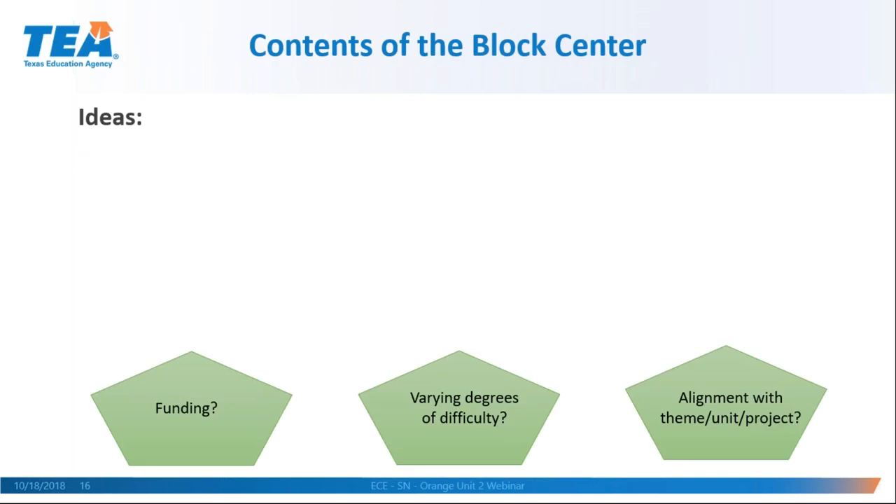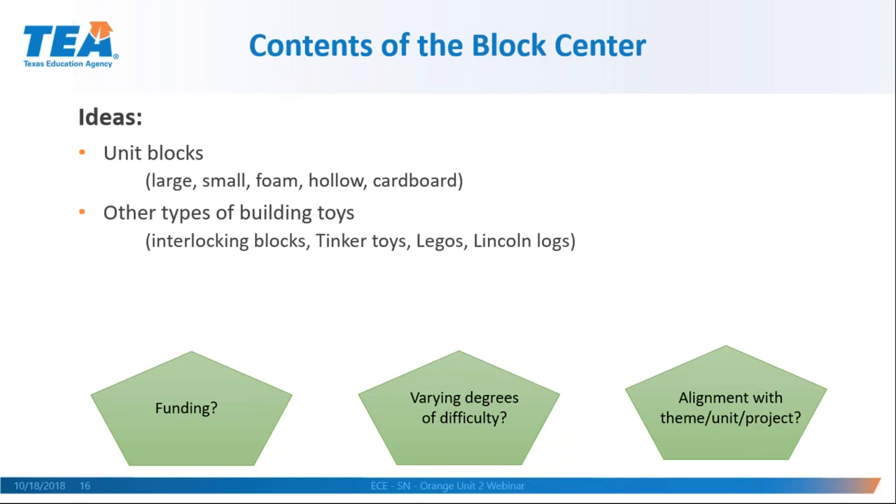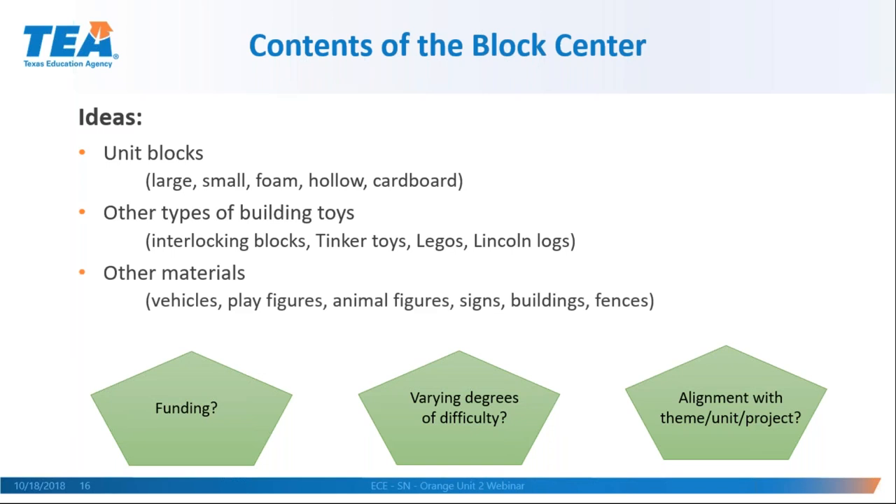Ideas for what to put in a block area include unit blocks — large, small, foam, hollow, cardboard — and they're very popular though very expensive. There are also other kinds of building toys that interlock, like bristle blocks, Tinkertoys, and Legos — anything a child usually makes something with to represent something could go in the block area.